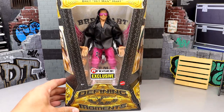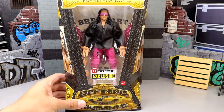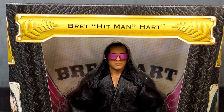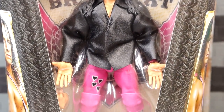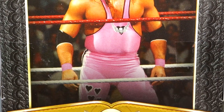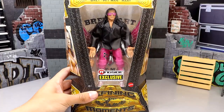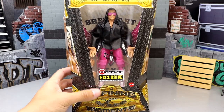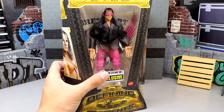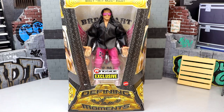This Bret Hart looks pretty sweet — all pink, very similar to the Ultimate Edition we got not too long ago in the Target exclusive. The packaging is a modern take on the old Defining Moments packaging, so it's kind of like stepping into a time machine. Going down the front you can see Bret Hitman Hart with his jacket on, posed nicely. At the bottom it says Defining Moments, with an image of Bret Hart on the back in his pink singlet and a bio. There's also a viewing window from the top.